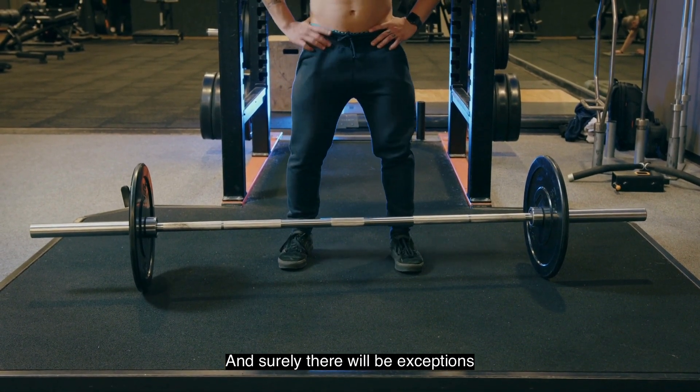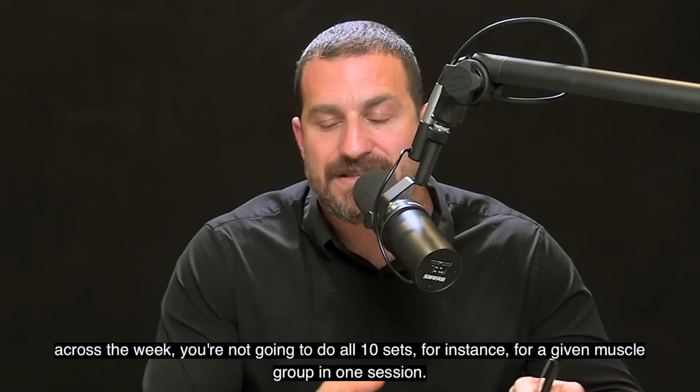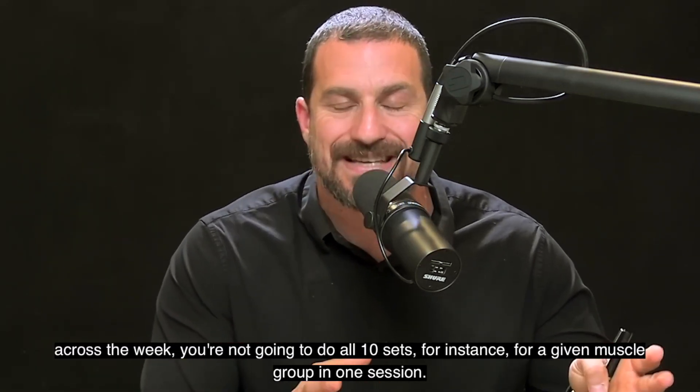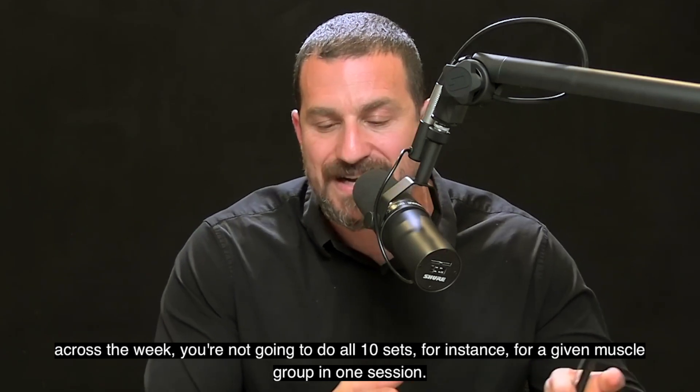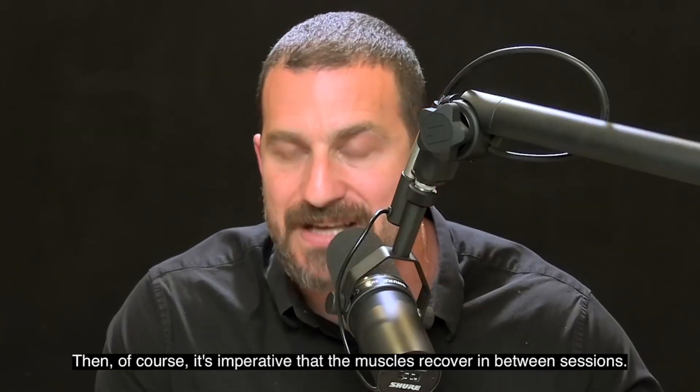If you are going to divide the sets across the week — not doing all 10 sets for a given muscle group in one session — then it's imperative that the muscles recover in between sessions.